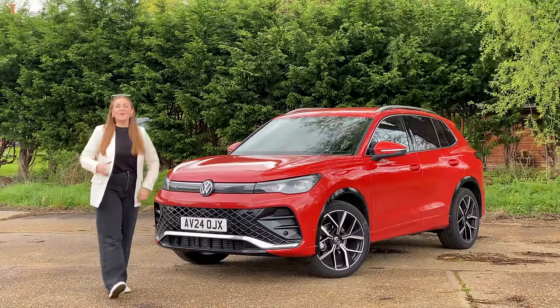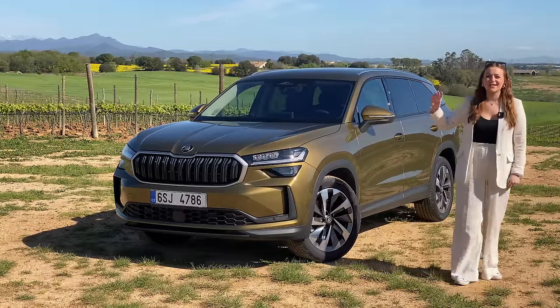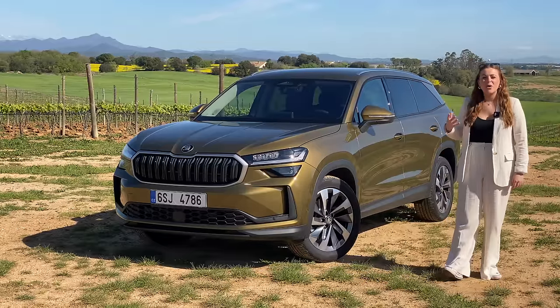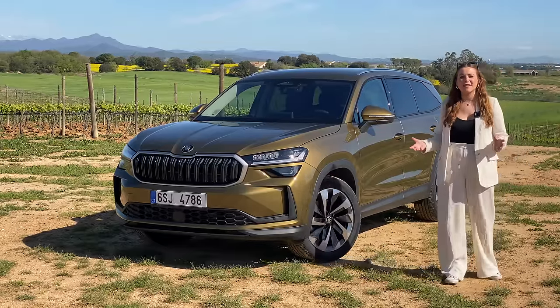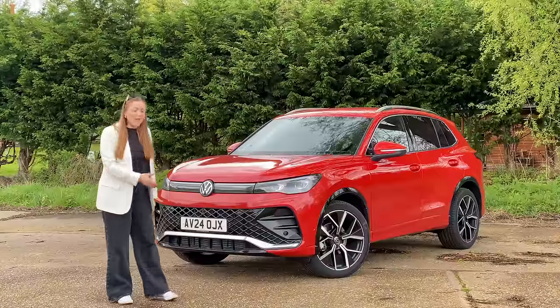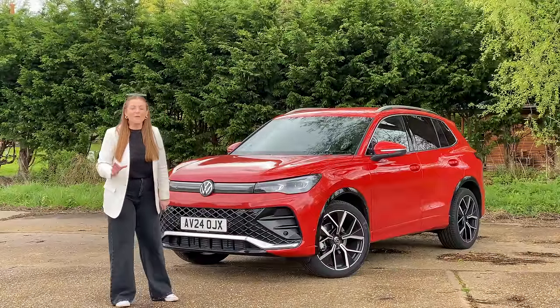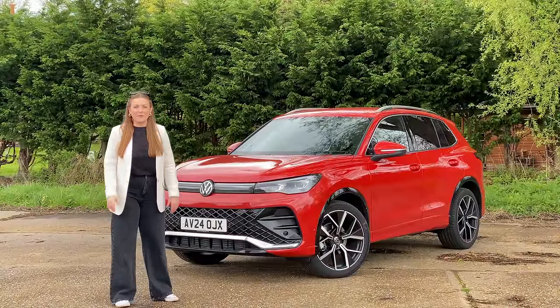This is the new Volkswagen Tiguan, and this is the new Skoda Kodiak. Both cars have undergone a massive transformation for their latest generations — they're both bigger and better than they were before. But which one offers the best all-round package?